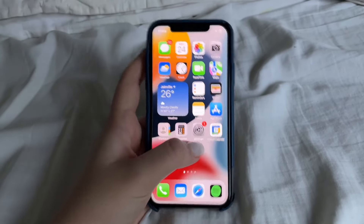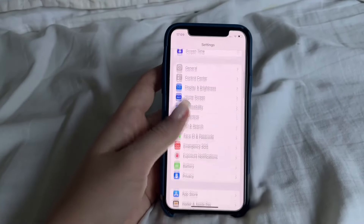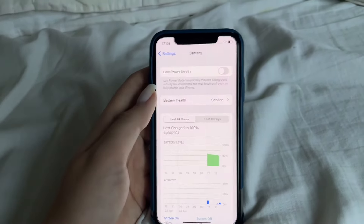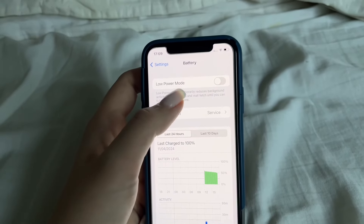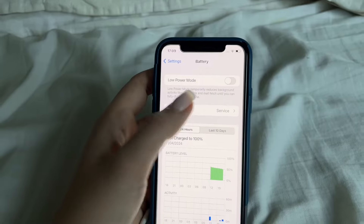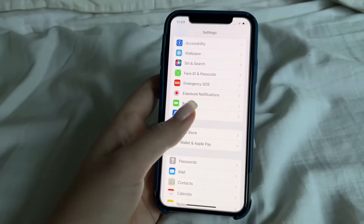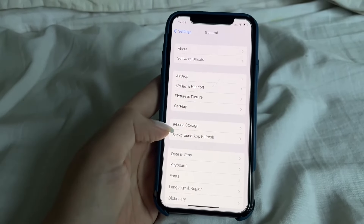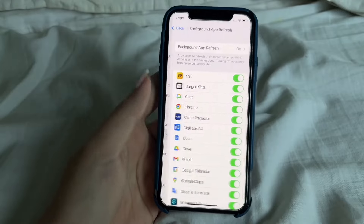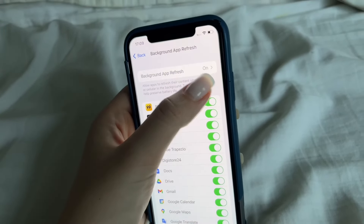Click Settings, go to Battery, and make sure Low Power Mode is off, because if it's on, the app might not work properly. Then go back, click General, then Background App Refresh, and make sure it is turned on.